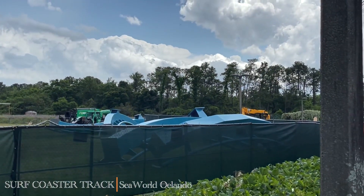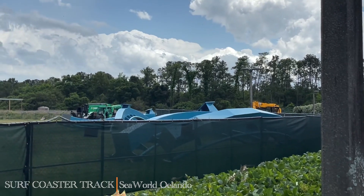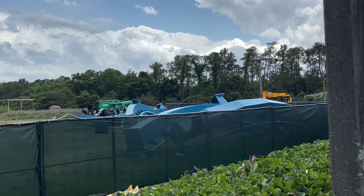Hey everyone, it's Chris here from Thrill Rides. I dropped by the lot where they are storing all the track for the rumored 2023 surf coaster going in at SeaWorld Orlando.